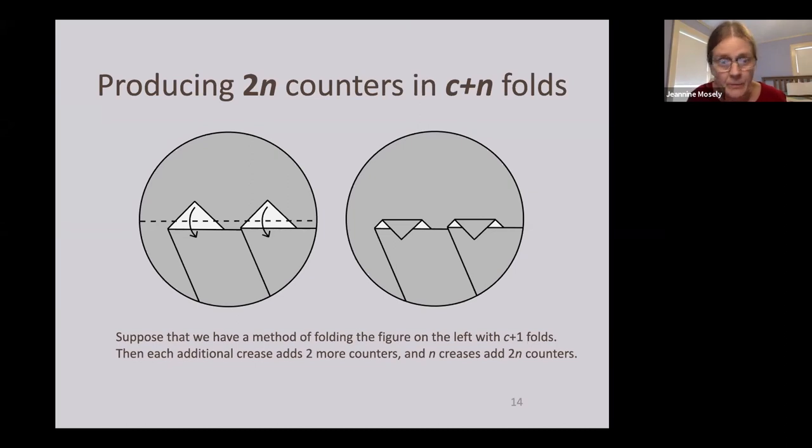Can we do more — can we get k triangles lined up in a row so that each new crease produces k additional counters? Yes!